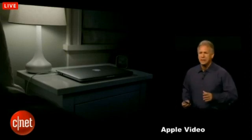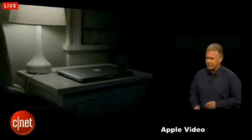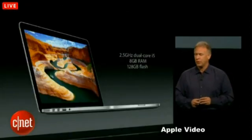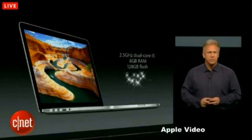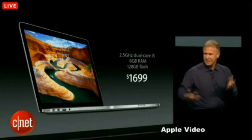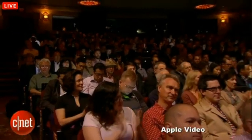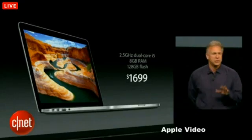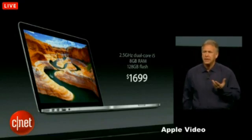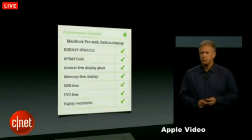With PowerNap, while your notebook is asleep, it can automatically update your contacts, your calendar, your email, your photo stream, download software updates, and even back up to a Time Capsule. This is a great new MacBook Pro. It starts with the 2.5 GHz dual-core i5, 8 gigs of memory, and 128 gigabytes of flash for just $1,699 — the magic number people have been talking about. It starts shipping today. And like all of our products, the team works very hard on making these environmentally friendly.